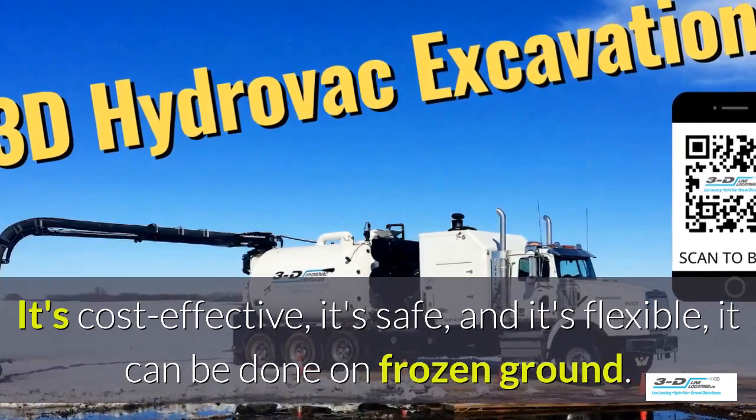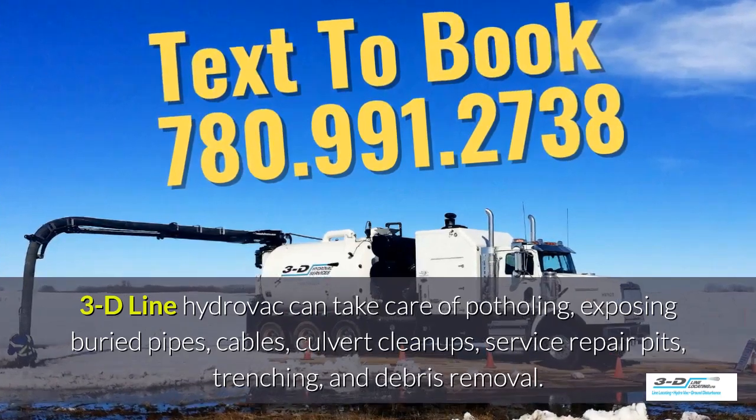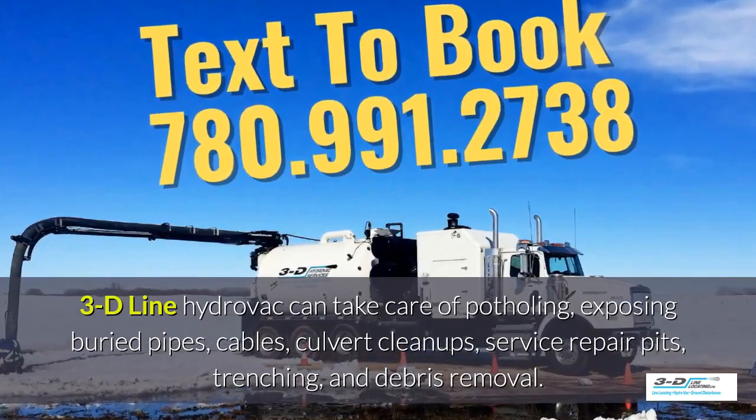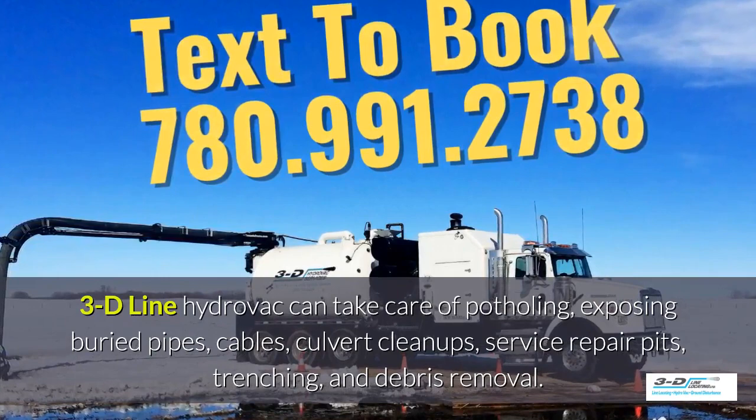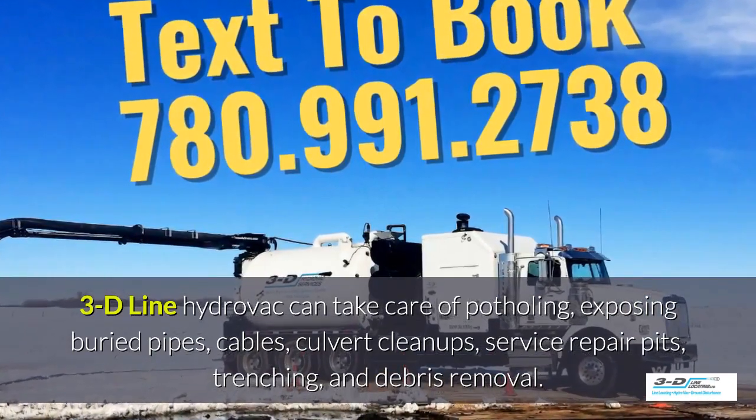It can be done in frozen ground, up to 40 below zero. 3D line Hydrovac can take care of potholing, exposed debris pipes, cables, culvert cleanups, service repair pits, trenching, and debris removal.